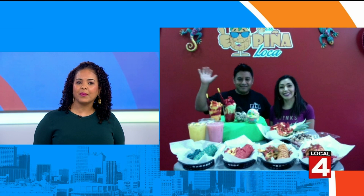Ice cream is always a go-to treat for summer, but you can't forget to add some refreshing fruit. One store in Ann Arbor offers delicious summer ice creams, ices, and more Mexican-style. Joining us is Gloria Cenejo and Benjamin Garduno, the owners of La Piña Loca in Ann Arbor. Welcome to the show.